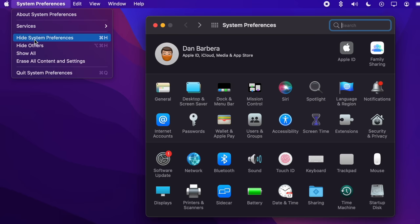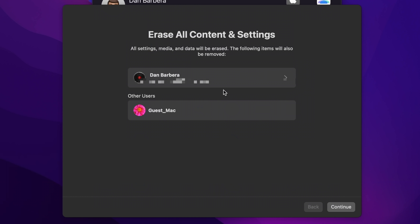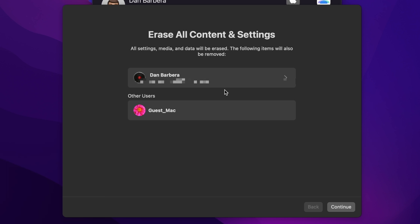Starting with macOS Monterey, one of the biggest features that's taken way too long to implement is the ability to erase a Mac without having to reinstall the operating system. Following in the footsteps of the iPhone and iPad, the Mac has gained an 'Erase All Content and Settings' option on macOS Monterey, making it so much easier to restore a Mac to like-new factory settings.